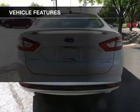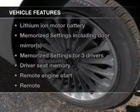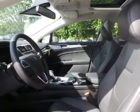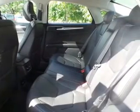The features include push-button start, leather seats, heated seats, Bluetooth connectivity, Ford Sync voice activation, Sirius XM satellite radio, digital audio input, auxiliary input, remote start, and steering wheel controls.